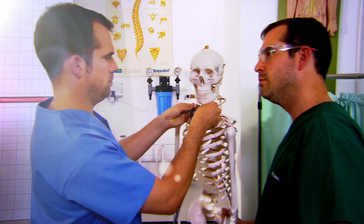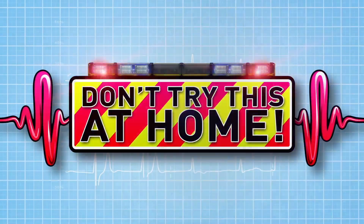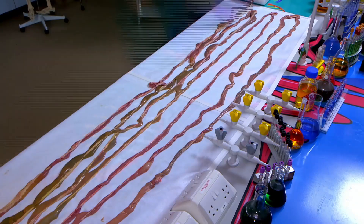And now to our lab for some amazing body experiments. Just don't try anything you see here at home. Today, we're getting to grips with your guts. Zand, what's going on?